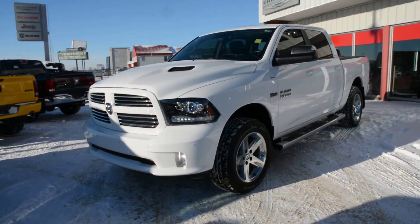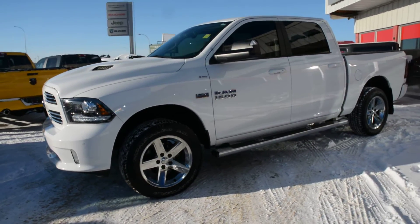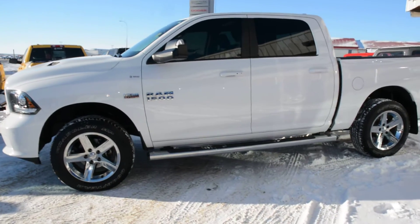Hi everybody, Brynn here over at Bonnyville Dodge, just here to show you this pre-owned 2014 Ram 1500 Sport we have here on the lot. We're just going to take a walk around the unit today to show you some of the features and options specific to this unit.